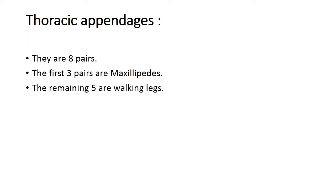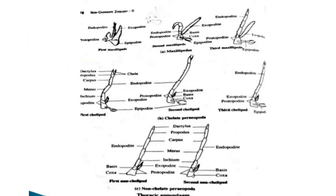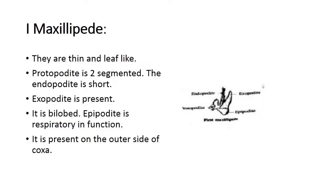Now we move to thoracic appendages, of which there are eight pairs. The first three pairs are maxillipeds and the remaining five pairs form the walking legs. The first maxilliped is thin and leaf-like. The protopodite is two-segmented. The endopodite is short, and the exopodite is present. It is a bilobed structure. An epipodite, which is respiratory in function, is also present on the outer side of the coxa.